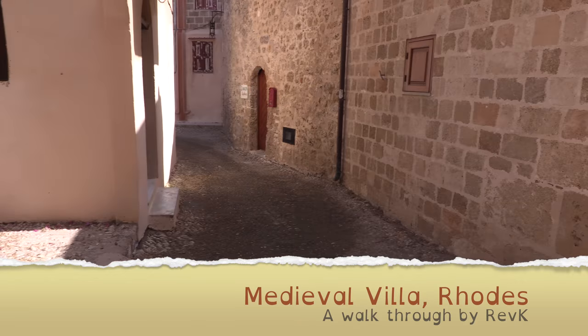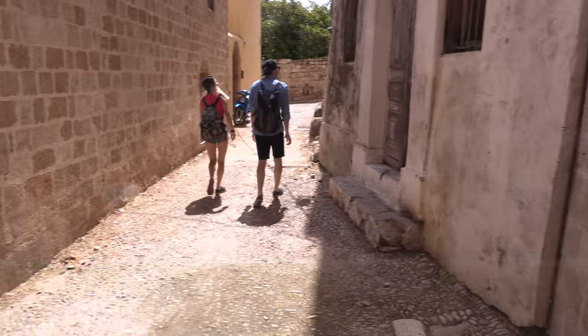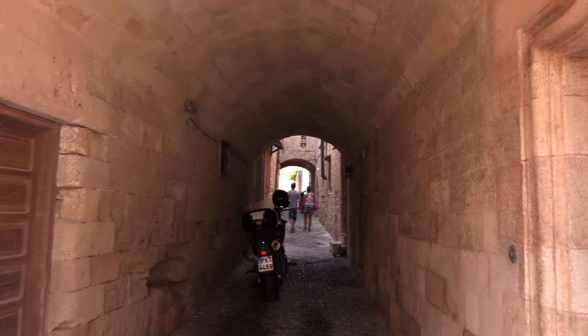We're in the old town in Rhodes, in Greece, and this is a walkthrough of a medieval villa which you can rent.